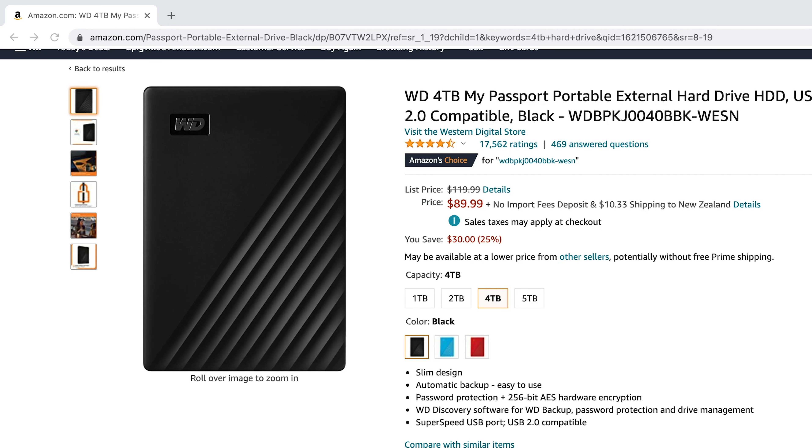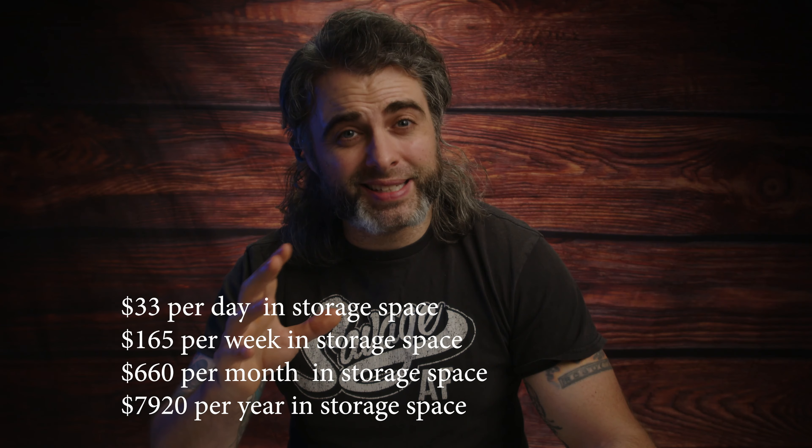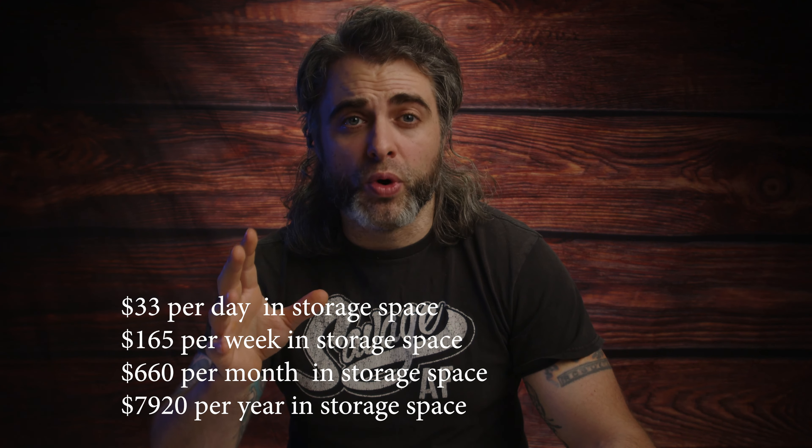Let's start off with some very basic math. The cheapest 4TB hard drive costs around $90. That means that day one of filming, including all backups, has cost around $33. Do 5 days of filming and you've spent $165 just in storage. Except it's actually going to cost you more, because you're going to find that editing 6K footage on cheap, slow $90 hard drives is a recipe for disaster.